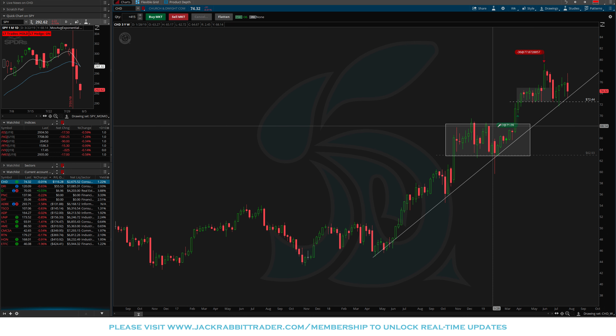CHD — again a breakout, moved up, had a new breakout, but because of market conditions I wanted to take profits instead of adding to the position. It pulled back and tested the 72 level, bounced a little, now pulling back again. Anything below 72 I'm out of CHD.